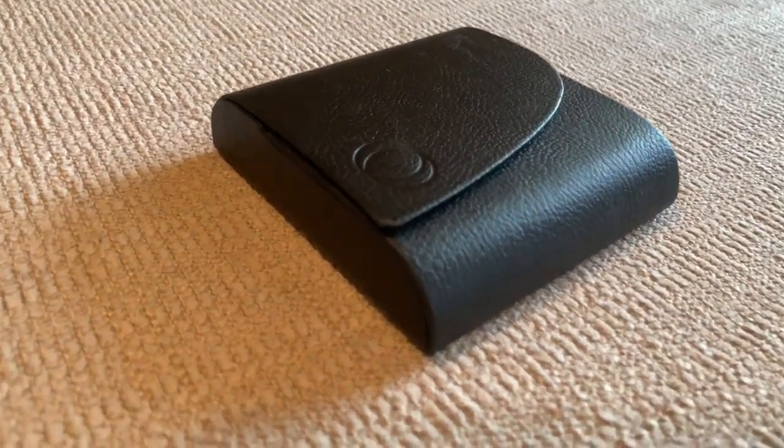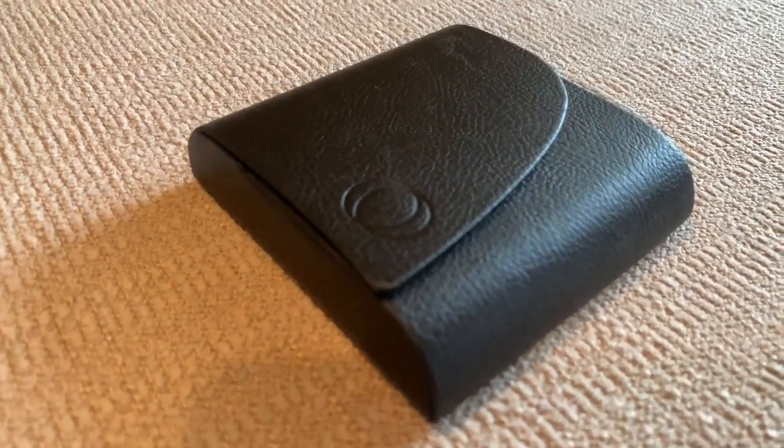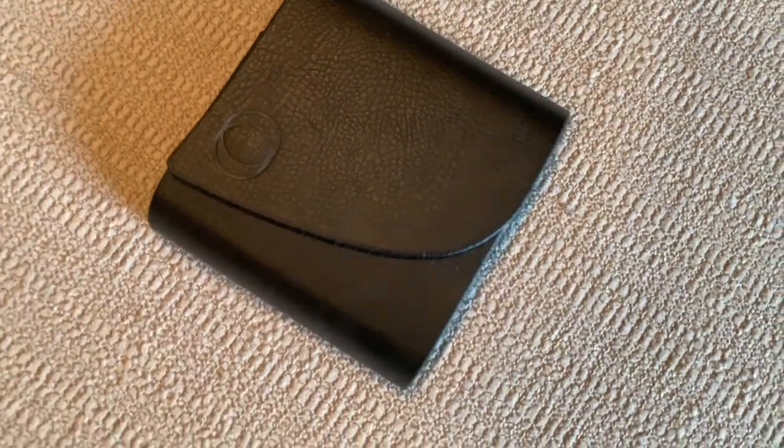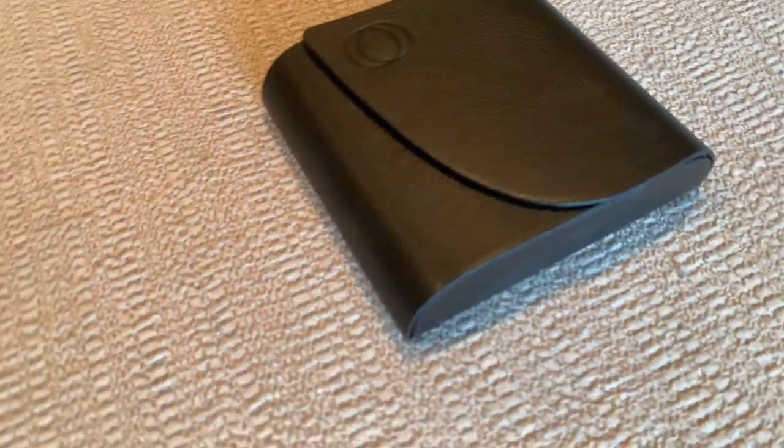Core is a brand for your period care. They stand on making goods for the body that are good for your body, while doing good in the world. Core not only provides safe body care but it also has accessories for when your time comes. This little leather clutch helps keep your period private while also being stylish. You can shop their website for more details.